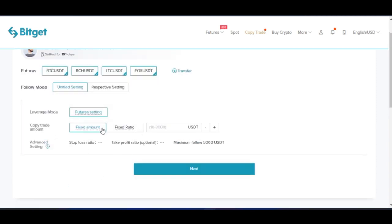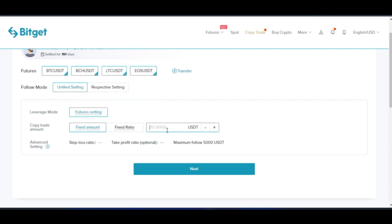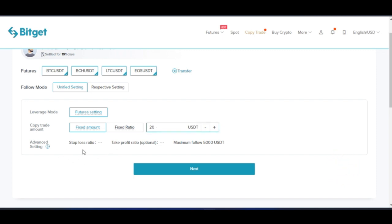The next thing is the amount type. You can use fixed amount or ratio amount — I just use fixed amount. Based on the amount of money you want to copy, the instruction says the minimum is 10 USDT and the maximum is around 5,000 USDT. So you can put in anything between 10 and 3,000 USDT — for example, 50 or 20, whatever amount you want.